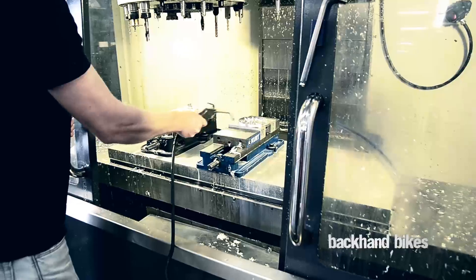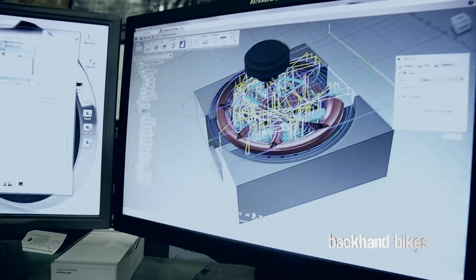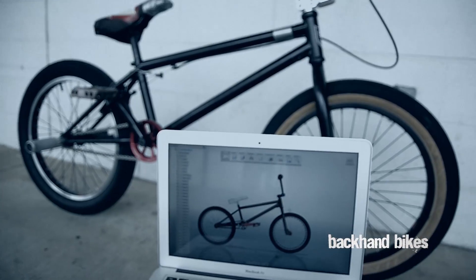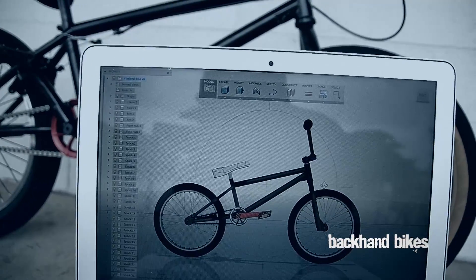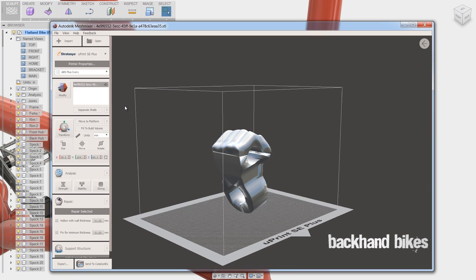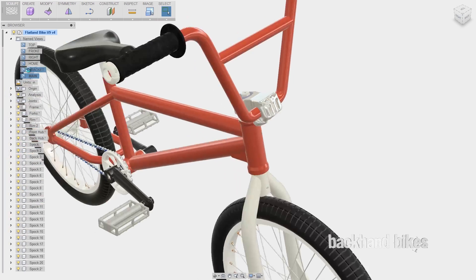Jeff Hooper wanted a better workflow — a bridge between a Windows platform and Mac OS. Jeff took a passion and leveraged Fusion 360 as a visualization, product development, and fabrication tool, allowing Jeff to sculpt his vision of form, function, and fabrication within his brand.